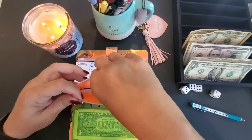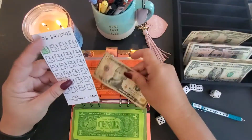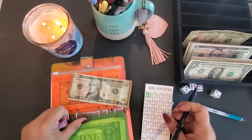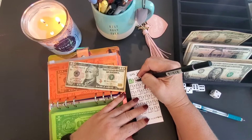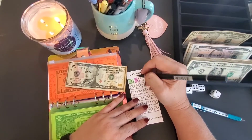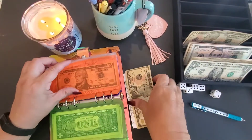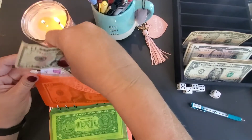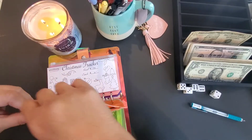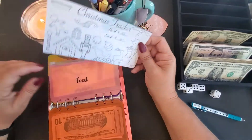We're going to do $10 in our gas challenge, so we'll have $20 in our gas challenge. That one was from Budgeting with Cat, and this one we're starting today.